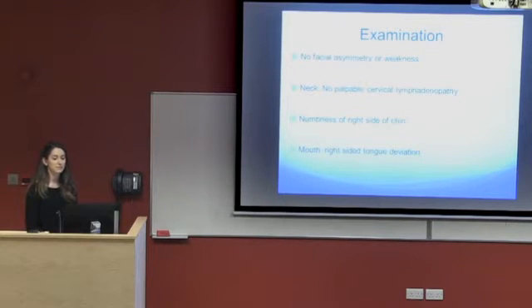On examination, just looking at this lady, she had no facial asymmetry or any weakness. She had no palpable cervical lymph nodes. She did have numbness on the right-hand side of her chin and she reported right-sided tongue deviation.